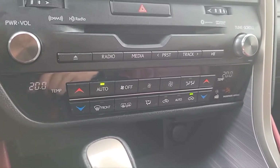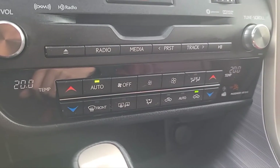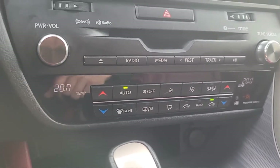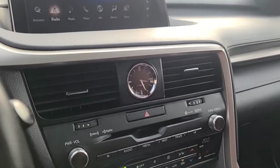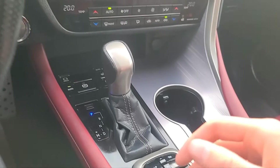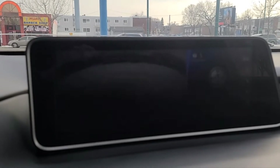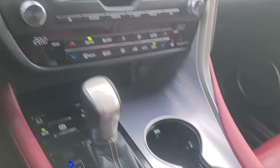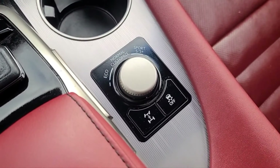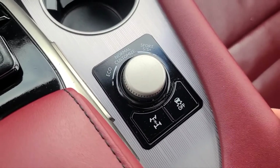As for climate control, we have dual zone AC and fully automatic climate control. We also do have heated seats for the driver and the passenger. There's our reverse camera. Down here we have our driving modes — eco, normal, and sport — and our traction control.